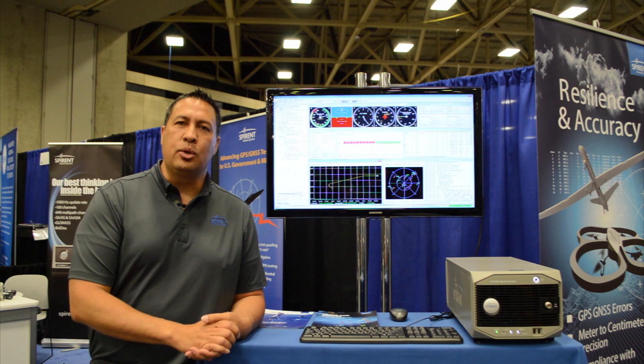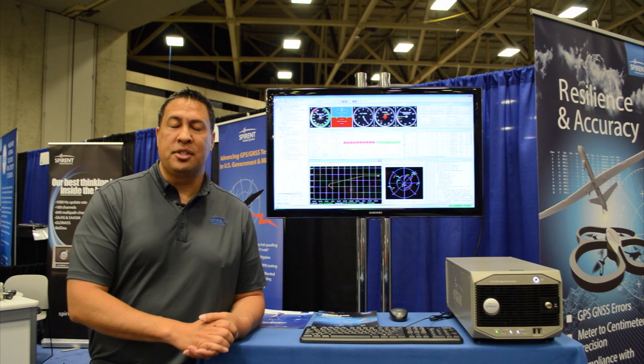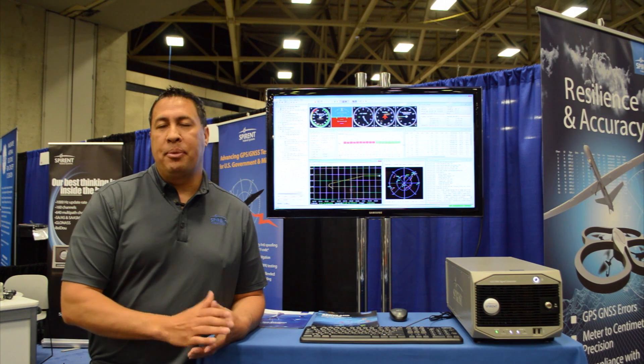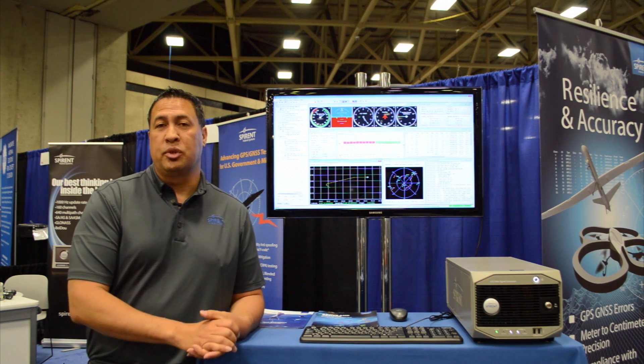As our focus continues on robust PNT this year, our goal is to help our existing along with potential customers improve ways to mitigate against threats and risks that they are susceptible to, and also help them with other testing challenges with GNSS.